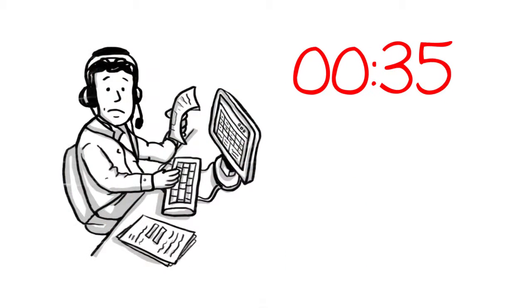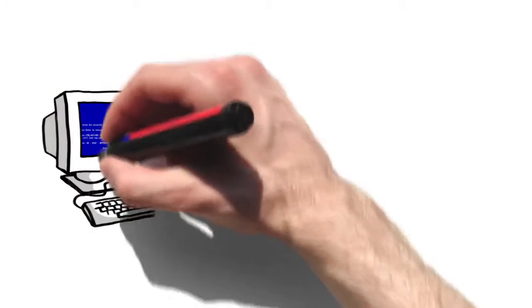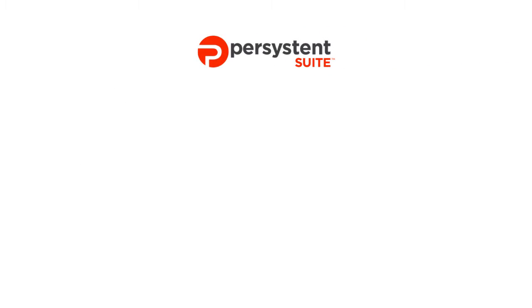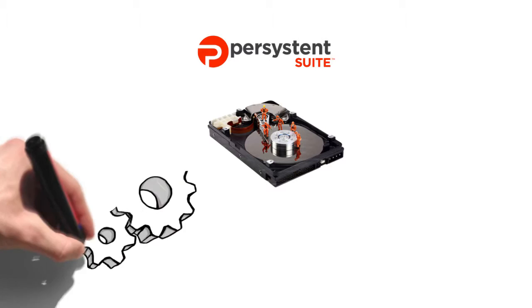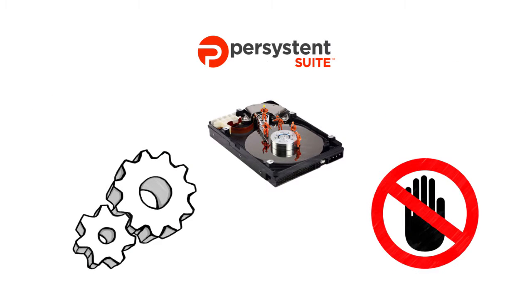As a help desk professional, what can you do in 45 seconds? Not much, but you can restore a machine that's been corrupted and bring it back to its last known desired state. Utopic's Persistent Suite simplifies the recovery process by applying an automated, self-healing capability that repairs and recovers any PC without manual intervention.